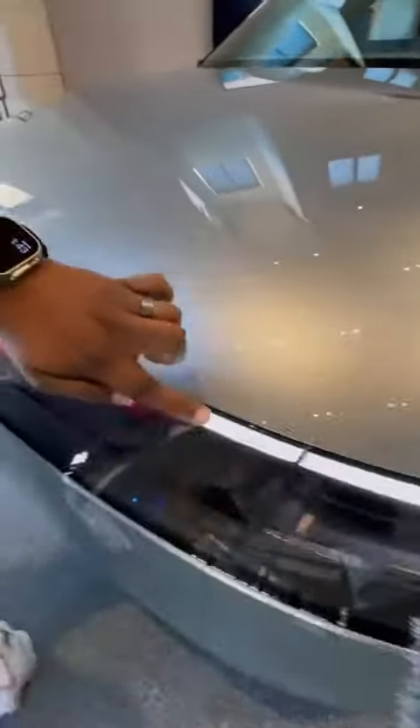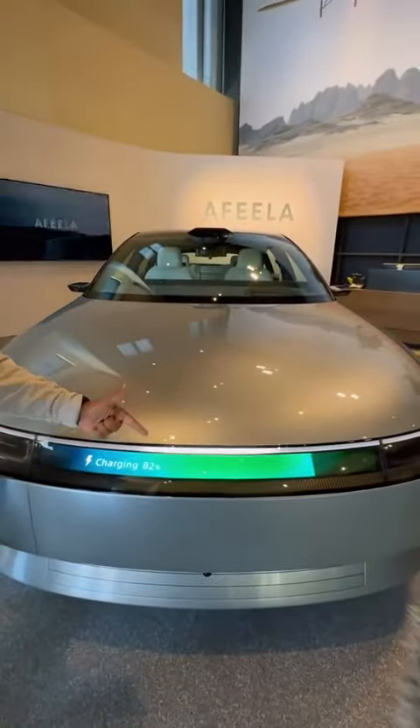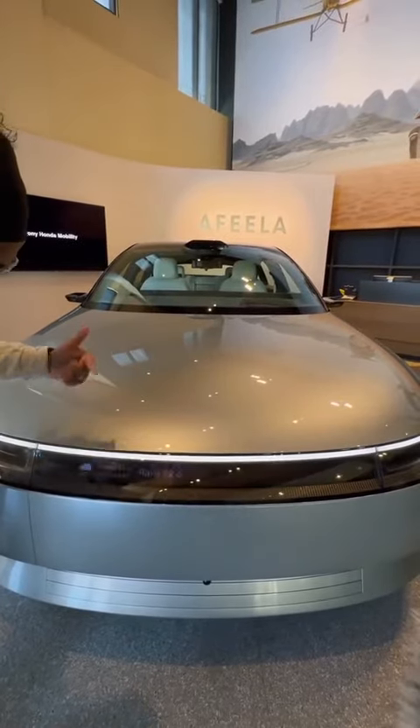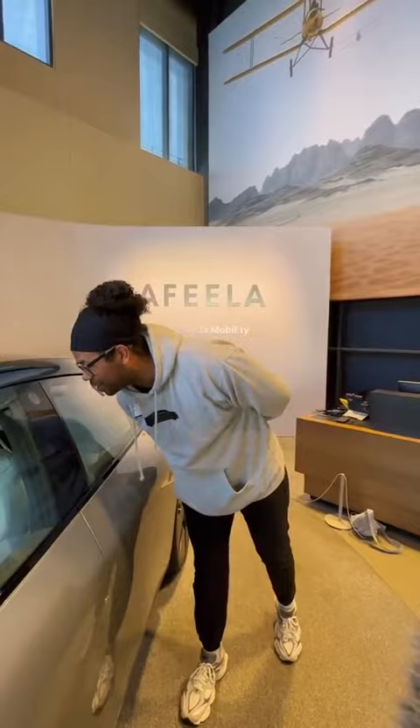You also get a light bar that goes all the way across the front end, and right in the middle you get a digital display that can show your charging or things like the weather. To get in, it's going to use a camera for face recognition.